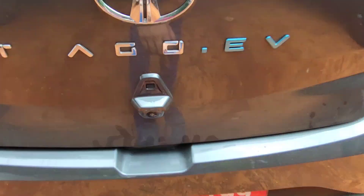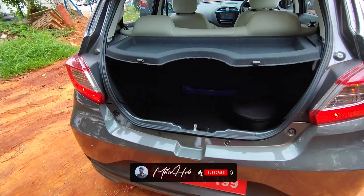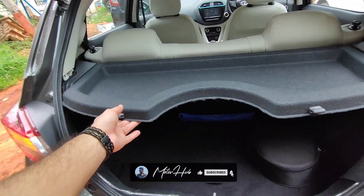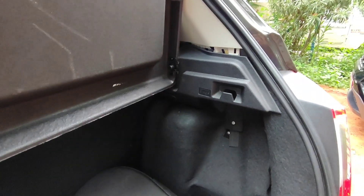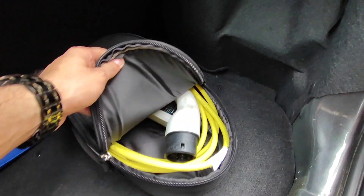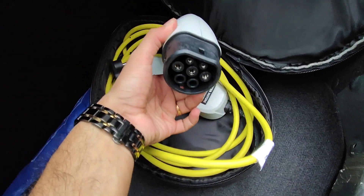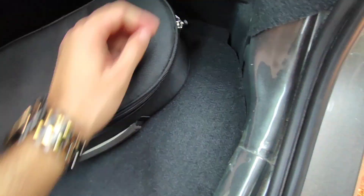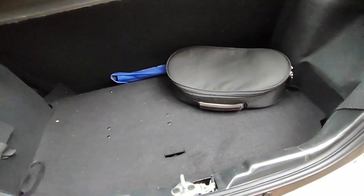For the XZ Plus variant you only get the reverse parking camera. The boot unlocks via a button and has a carrying capacity of 240 litres, with a parcel shelf and hooks on either side. The portable charger plugs into any regular 15-amp 3-pin socket. You also get a warning triangle but no spare wheel — only a puncture repair kit.